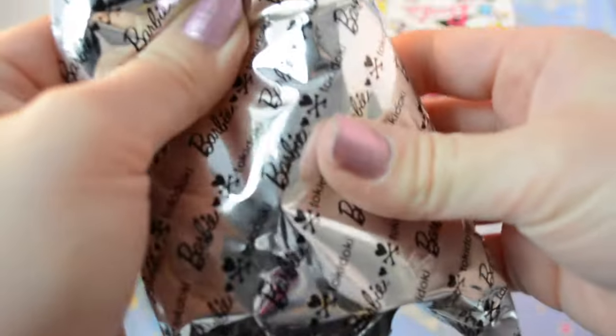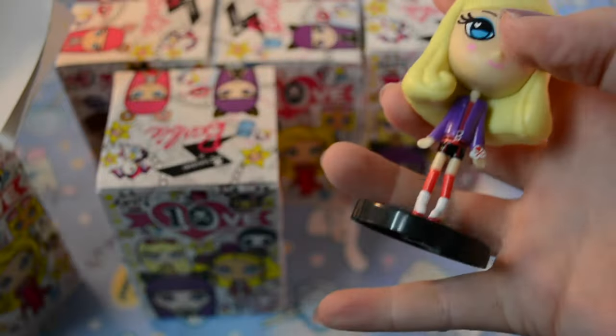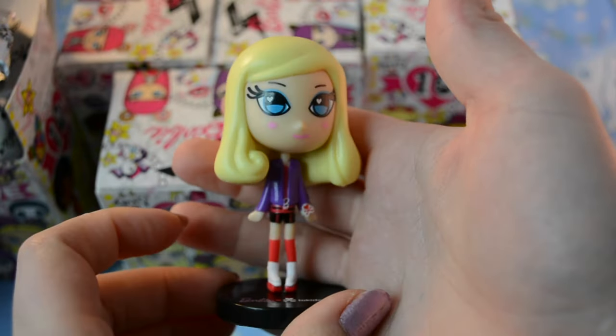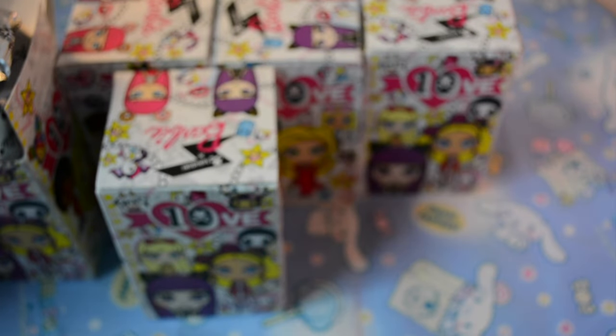Oh, I felt little ears but I don't think so. Oh cute, it's a little skater one! I love her hair, so cute. Okay, there's number one.